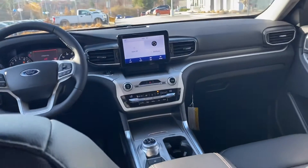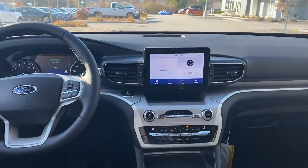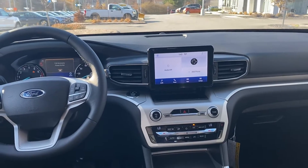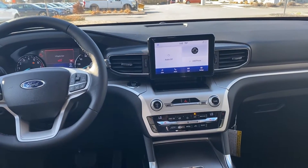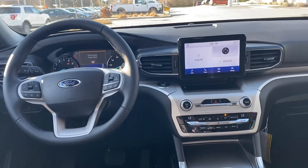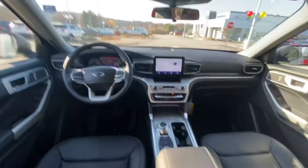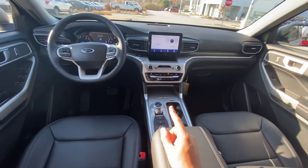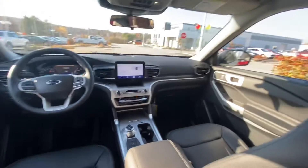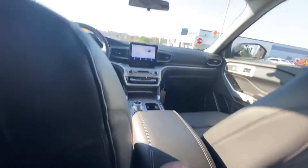This one comes with the famous SYNC 3 from Ford, which allows you to have the bigger screen, Apple CarPlay and Android Auto — which allows you to do things like having your Waze come up on the screen. It's also got a USB Type-C and a USB Type-A back there, and another one up here.